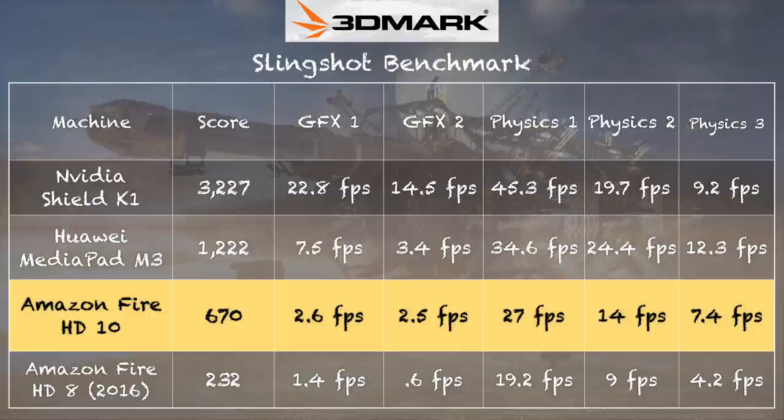The horsepower is certainly not as fast as some other tablets. I ran the 3DMark Slingshot Test and got a score of 670, which puts it on the lower end of the spectrum. By comparison, the Amazon HD8 — the 8-inch tablet — scored 232, so this one is faster than that. The fastest tablet I've tested to date is the NVIDIA Shield K1, which scored 3,227 — a massive difference. That one only cost about $200 with an 8-inch display, but it's no longer manufactured. Fortunately, there aren't many apps demanding that much power, which is why you can get away with a device like this at a lower cost while still running a good chunk of available apps.